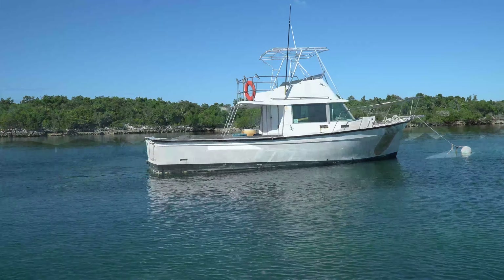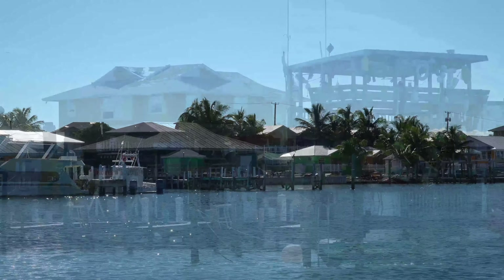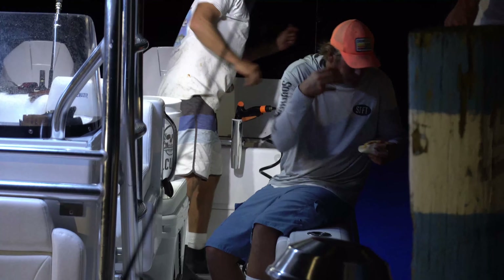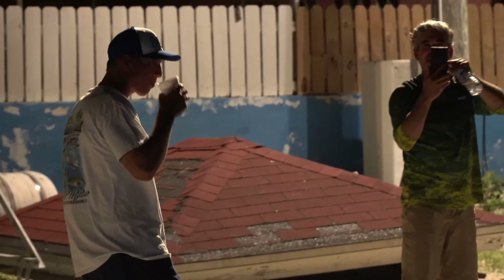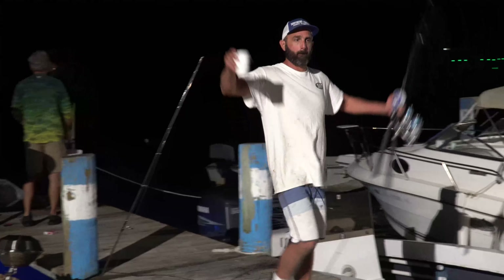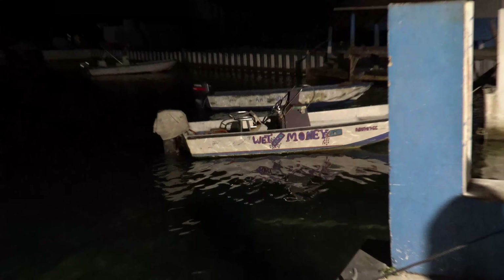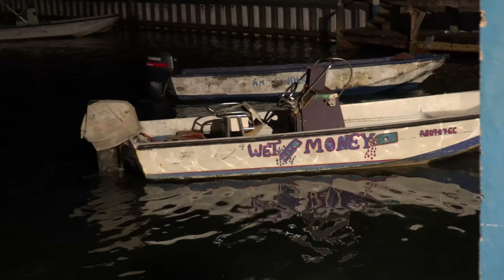We reeled up for the day and headed towards Grand Cay. This island has a population of around 300 people — mode of transportation is either boat or golf cart. As the sun fell, what was once our fishing machine turned into a relaxed party and feast on the day's catch. Good vibes and good people continued into the night, but we had to wind it down — we had a whole other day of fishing Bahamian waters ahead.